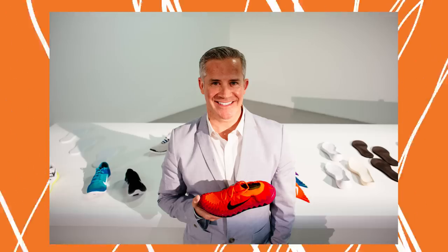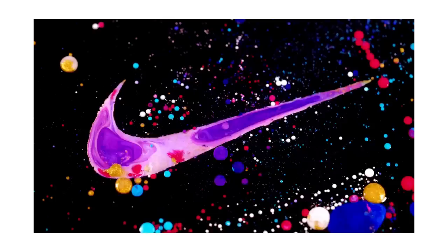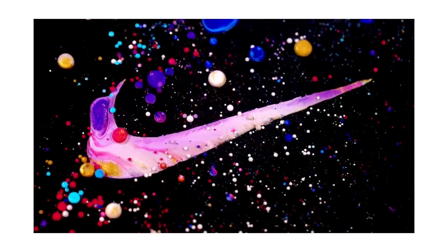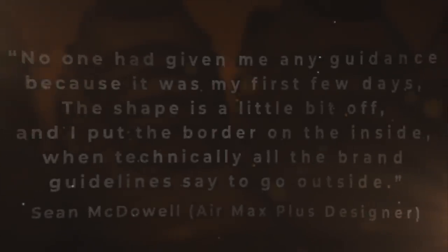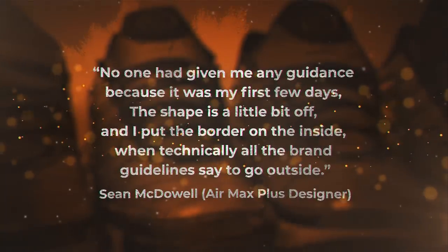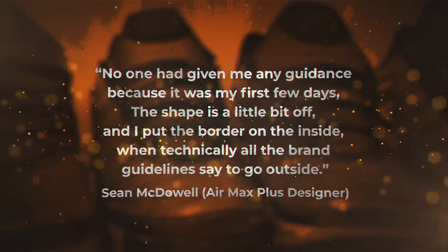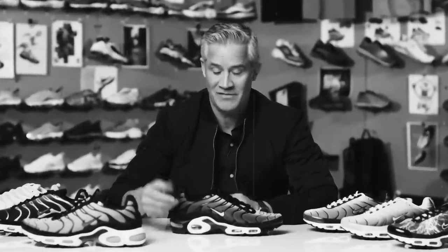McDowell's lack of experience at Nike was actually one of the main keys to unlocking the shoe's originality. Take the swoosh for instance — it's easily one of the most instantly recognizable logos in the history of design, let alone fashion. Yet, because of his inexperience, according to him, he simply winged it: 'No one had given me any guidance because it was my first few days. The shape is a little bit off and I put the border on the inside when technically all the brand guidelines say to go outside.' Because McDowell was so green, he constantly broke sneaker design conventions, sometimes without even knowing it.